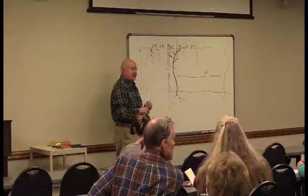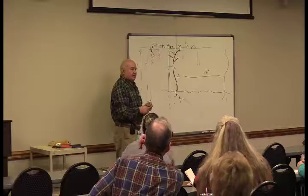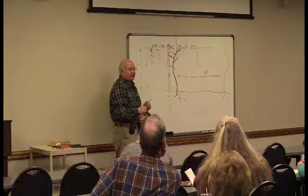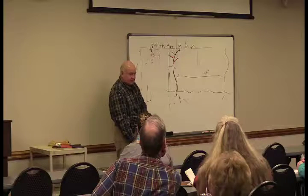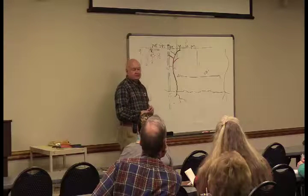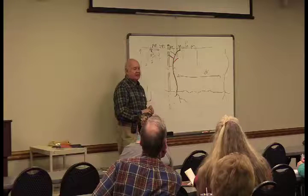Question: does it make a difference whether you cut the old wood straight across or at an angle? I have not noticed a difference. I've taken a chainsaw and cut vines off a foot from the ground straight across and they've come right back. Once the root system is developed, they keep coming back.